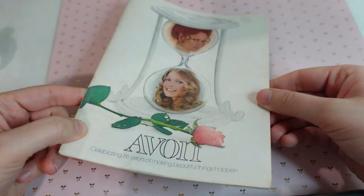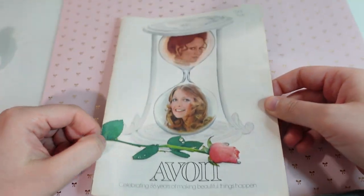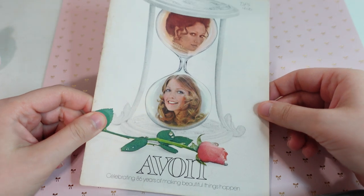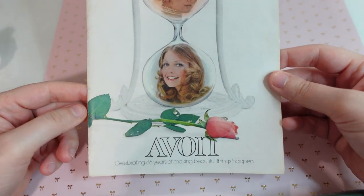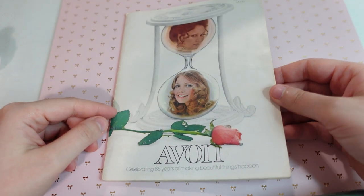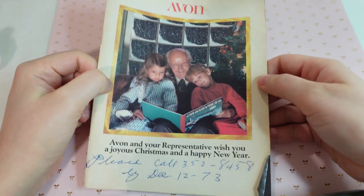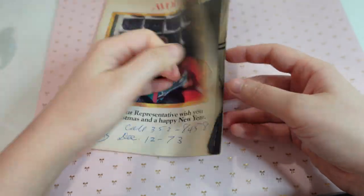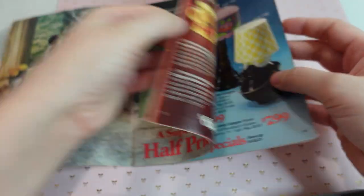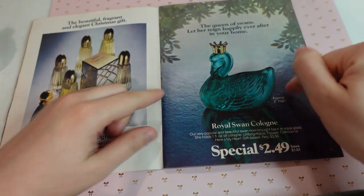So that is the Avon catalog here. I hope you enjoyed it. I love going through these. I have more so I will continue to do these if you find them fun. Definitely like and subscribe and comment — I would love to hear from you. And I just wanted to give a quick update from last video's Avon catalog: I actually found some of the things. So if you want to see more of that catalog, I have that video up on my channel.